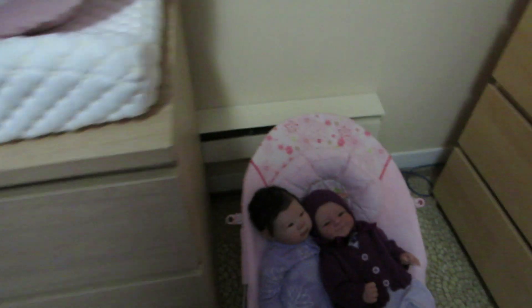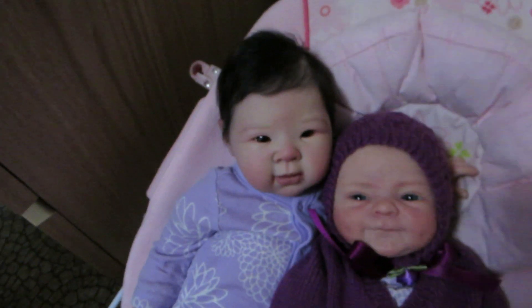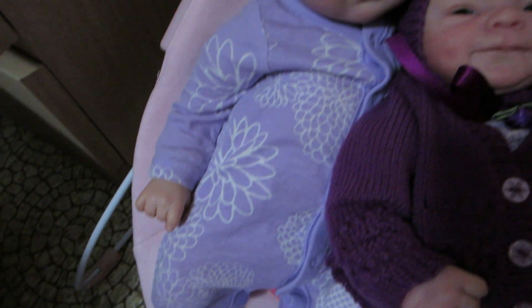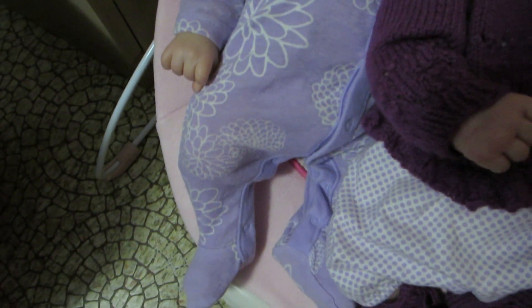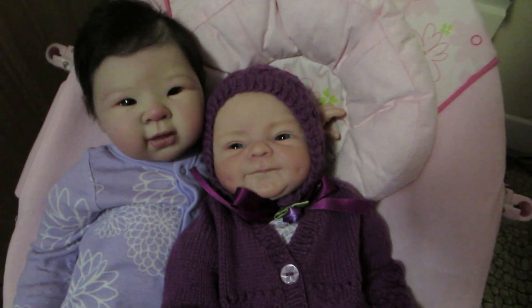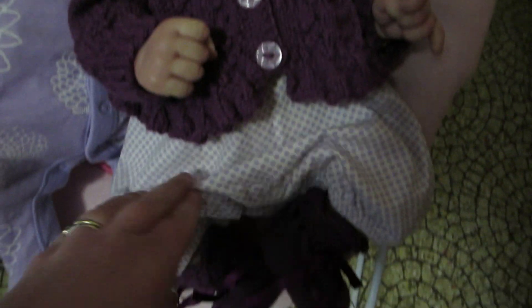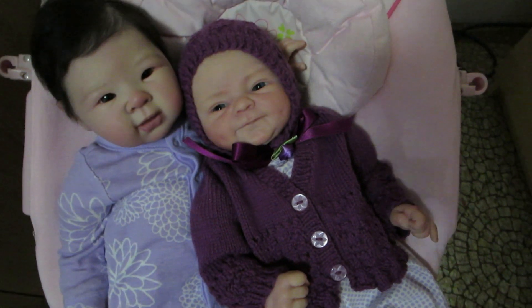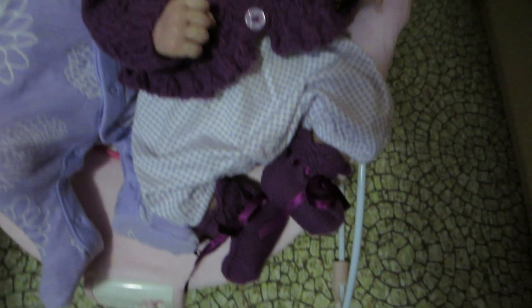And down here we have Yuki and Savannah. Yuki is in a light purple sleeper with flowers on it — really cute. And Savannah has a purple romper, but it's sleeveless, so I put this purple sweater on top that has a matching bonnet and booties.